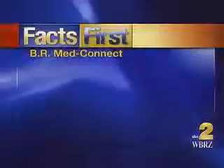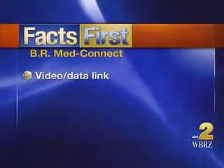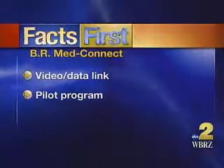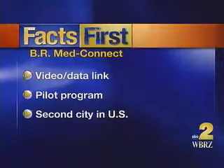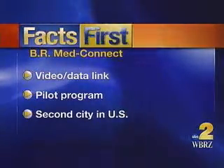There's a new edge to saving lives in Baton Rouge using state-of-the-art technology. It's called BR MedConnect, and you saw it first on News 2 about three months ago. It's a video and data link between EMS and local hospitals — a pilot program the mayor hopes will allow doctors to evaluate patients before they get to the emergency room. Baton Rouge is the second city in the nation to offer this service, and News 2's Christine Lewis gives us an inside look on how it works.